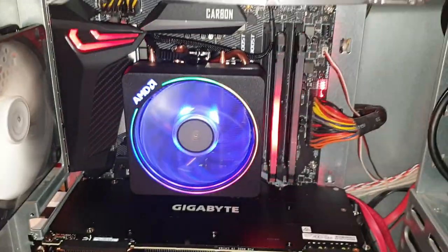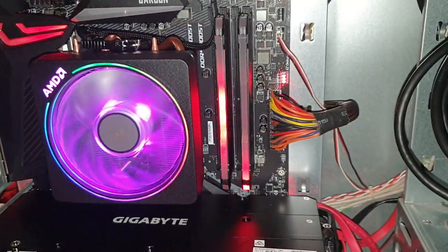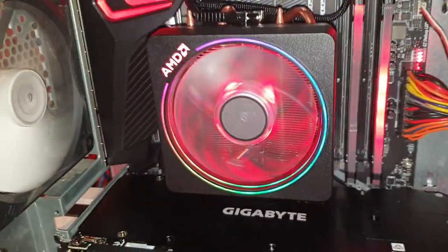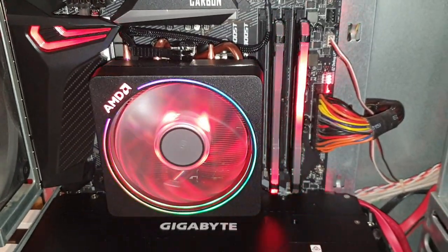That genuinely looks like a CPU failure. I've never ever had one of those before. All right, I don't know what I'm gonna do now.